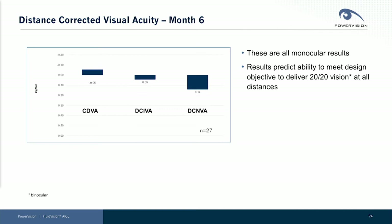Here are the results — all Distance-Corrected Visual Acuity. You can see these are all monocular results, and they're outstanding. This demonstrates what we promised we would accomplish and believe we are accomplishing, which is the ability — ultimately in a binocular setting — to deliver 20-20 vision across the range at all distances.